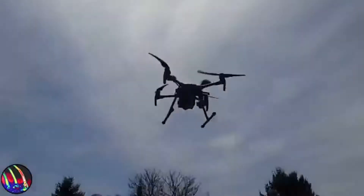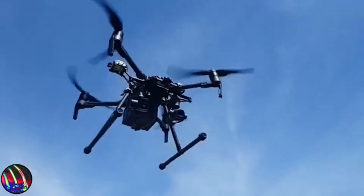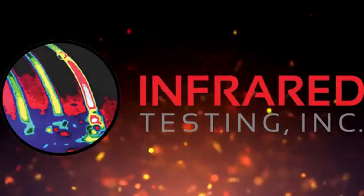Pretty cool, huh? For more details, visit InfraredTesting.com.